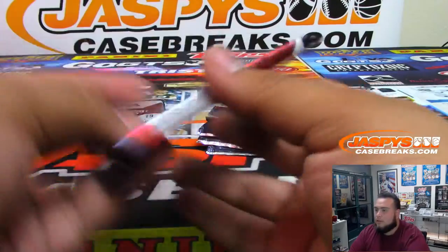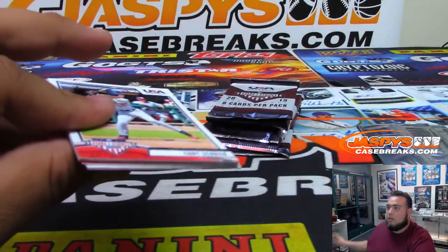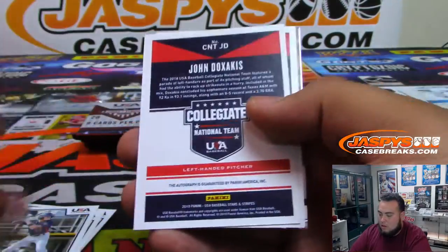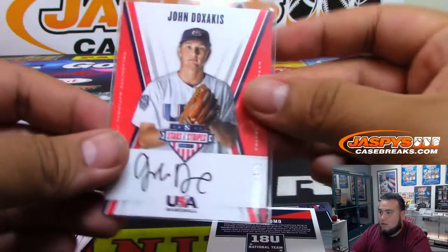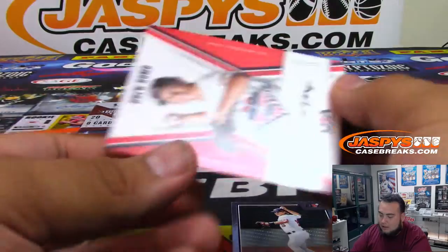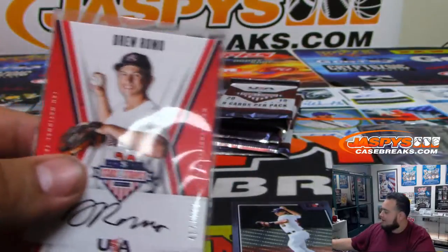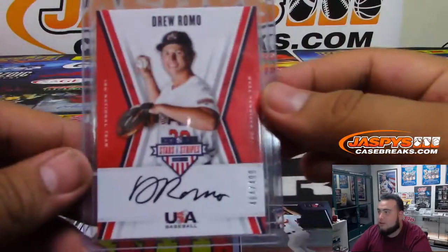All right, next one. Numbered to 499. Josh Doc — I'll just say John D. Wow, this one had two autographs in a pack! Drew Romo, numbered to 499. There you go, maybe that cold streak is going away. Two autographs in this pack.